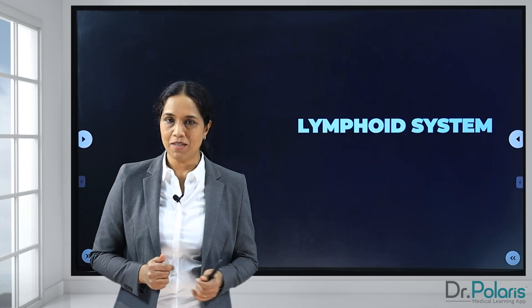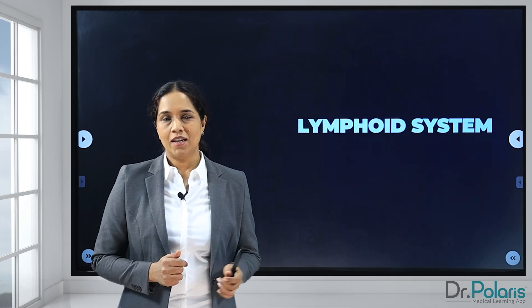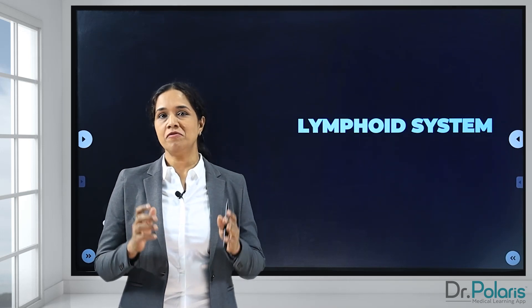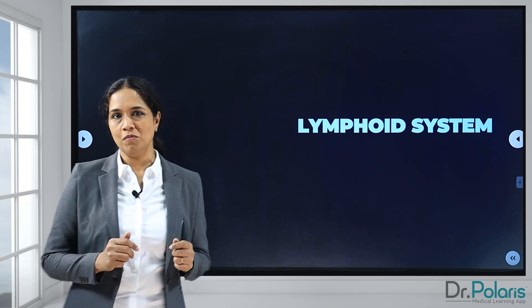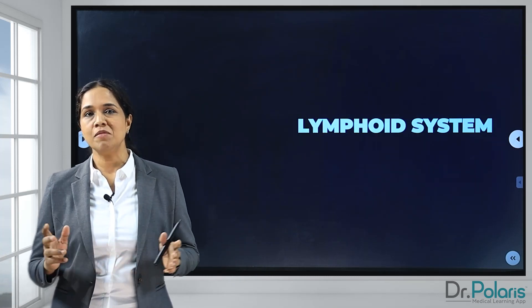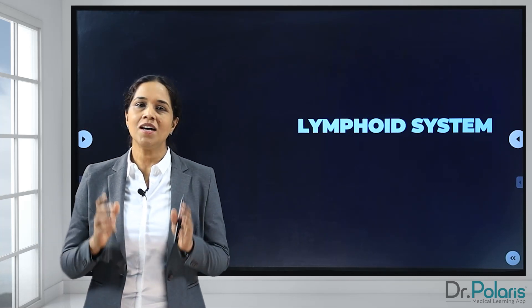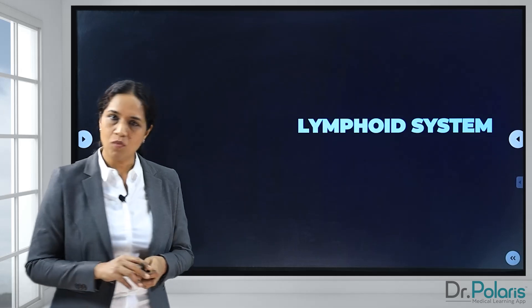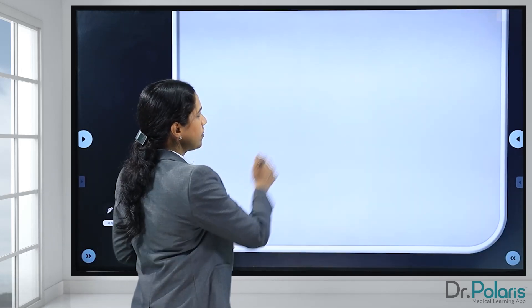In today's session, we'll be discussing the lymphoid system or the lymphatic system. The lymphatic system is so important to your body. A defective functioning of the lymphatic system would make you wake up to a puffy face and edema might be all over the body. Let's see, in a very simple way, how the lymphatic system works.